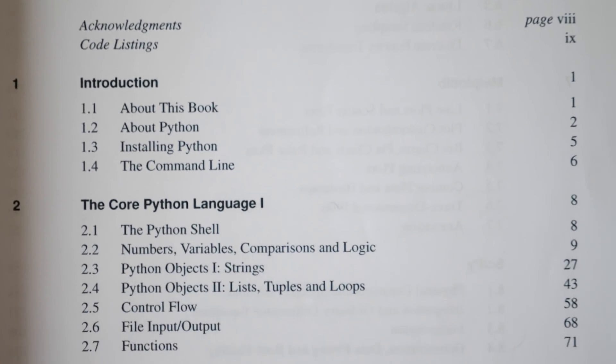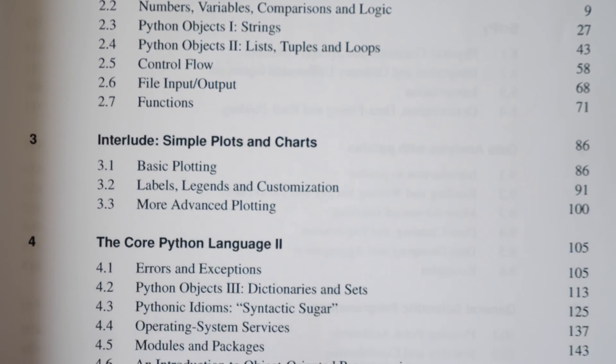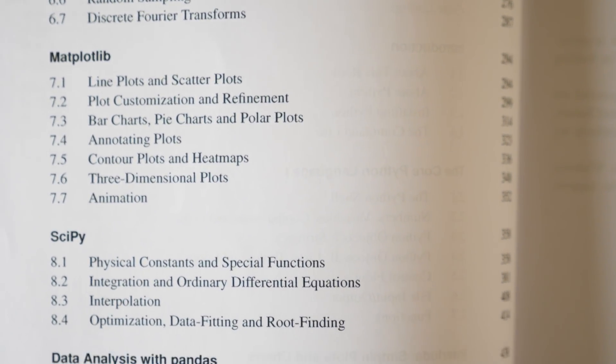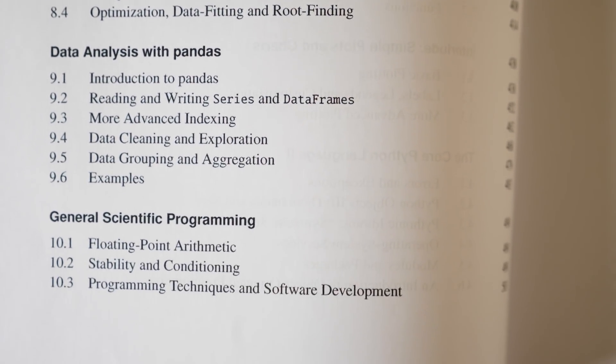It's split into two sections. The first section covers Python and the basics of Python, and it teaches you what you need to know in order to tackle the second section, which is what you might call the scientific stack: NumPy, SciPy, Matplotlib, and Pandas.